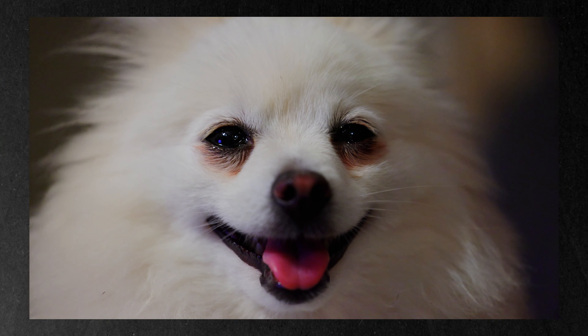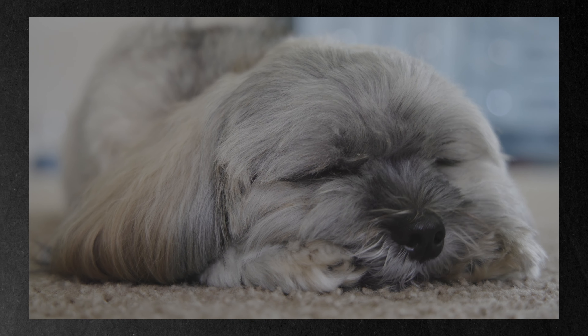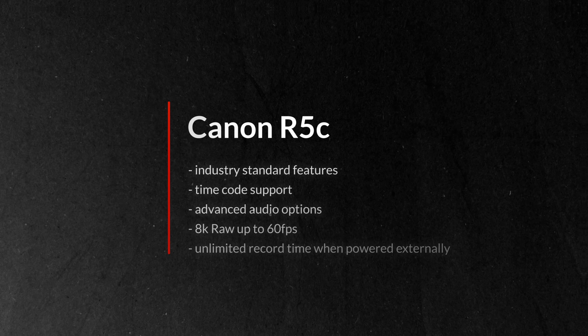The R5C handles 8K RAW at up to 60 frames a second, which is mind blowing for a camera this small. It is a cinema camera packed in a mirrorless body. There are so many features — you've got high quality cinema features such as timecode support, advanced audio options, as well as unlimited recording time when powered externally.